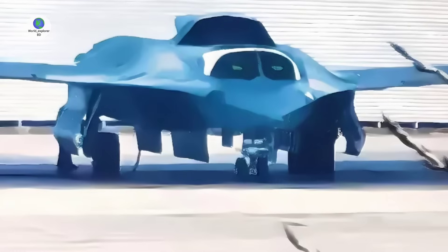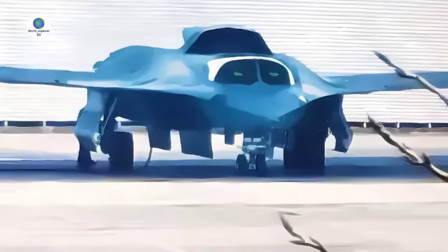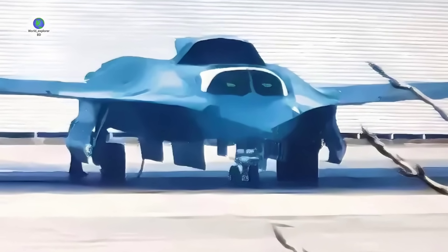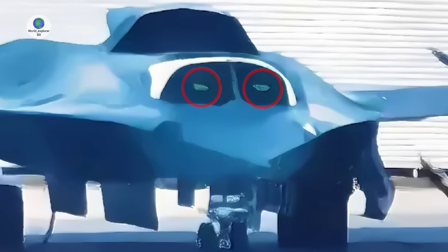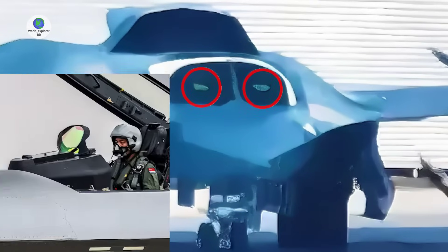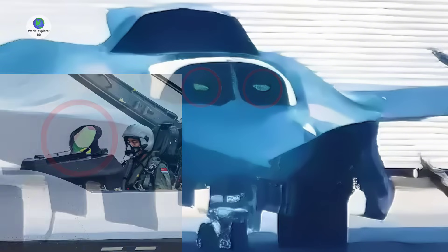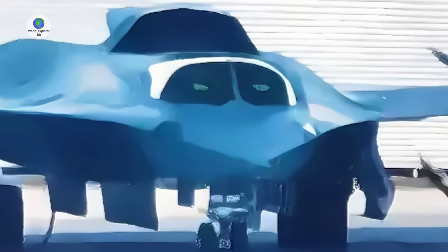The latest image confirms that the new fighter is a twin-seater with a side-by-side cockpit configuration. With the green-tinted reflections from two separate heads-up displays, similar to those seen on the currently operational J-20, J-16, J-10C, and JF-17 Block III fighters being clear, the new aircraft's prototypes may be using avionics developed for the J-20.